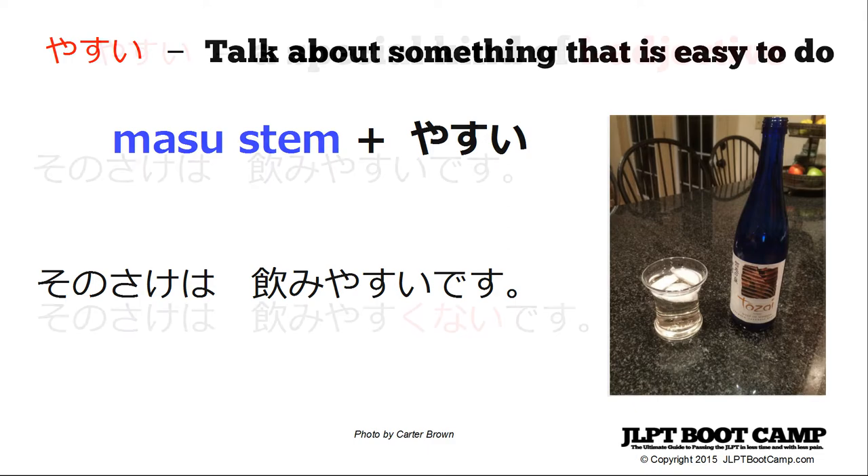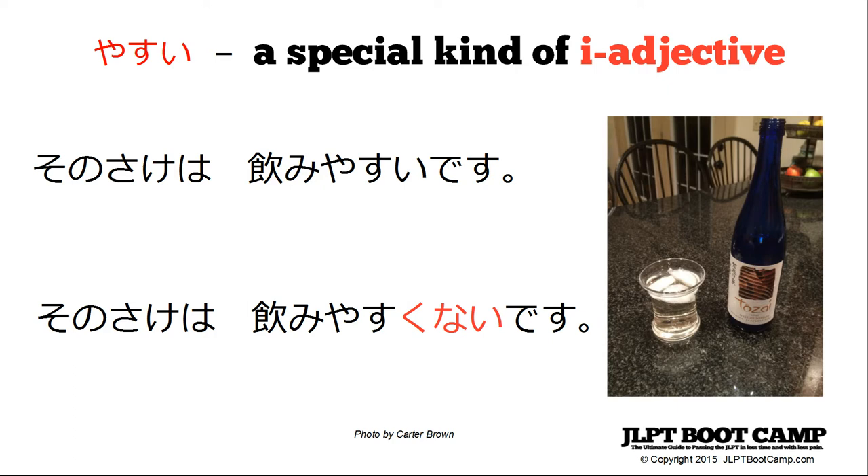Something important to remember: yasui is an i-adjective, so it changes a verb into an i-adjective that can be conjugated. For example, sono sake wa nomiyasukunai desu means that sake is a bit difficult to drink. You can also say nomiyasukunakatta — it wasn't easy to drink. This makes for sometimes difficult listening on the N4 test, so be aware you can conjugate these.